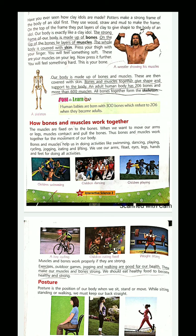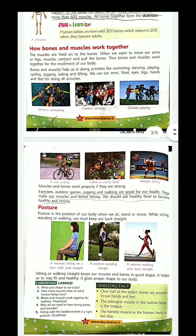We will continue the chapter in our next class, where we will also study how our bones and muscles together do different work. Till then, read this chapter. Take care of yourself. Bye children.